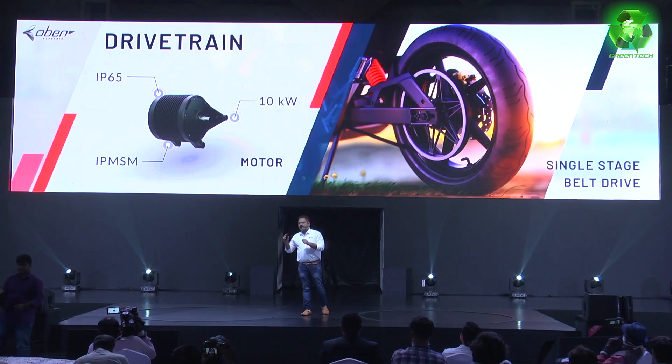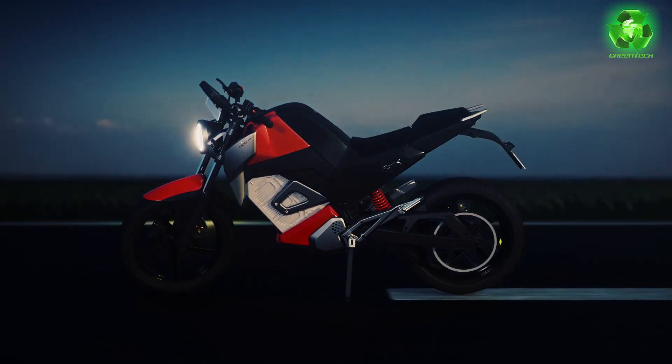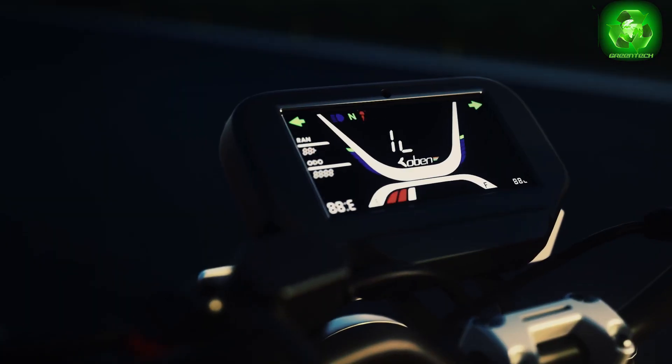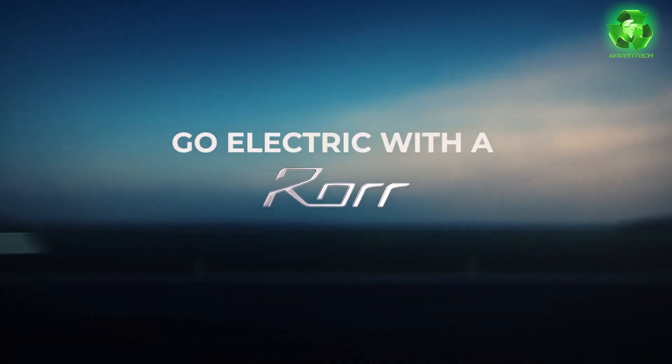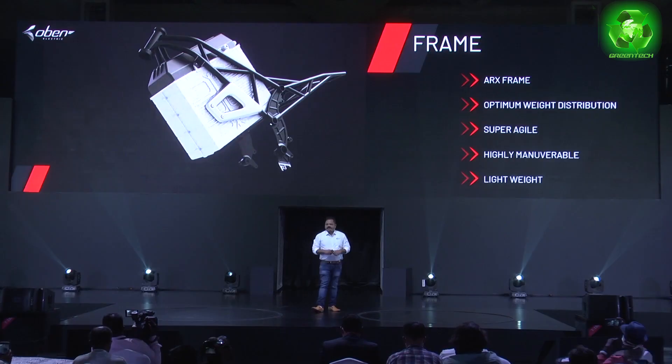The bike has a mid-mounted motor with a belt drive. The build and design are shown via 3D render images, which are live but not a final product. Design-wise, you can see a bike with a different look. It has a trellis frame with a battery and a simple design.